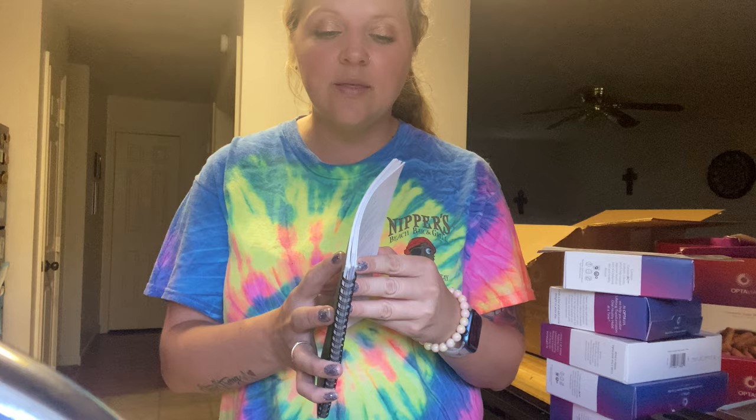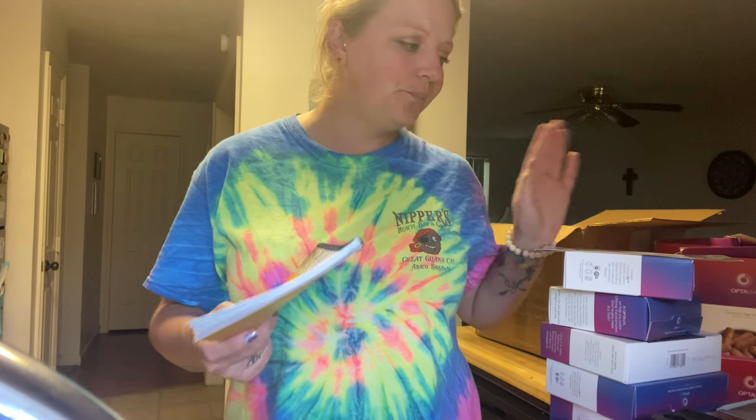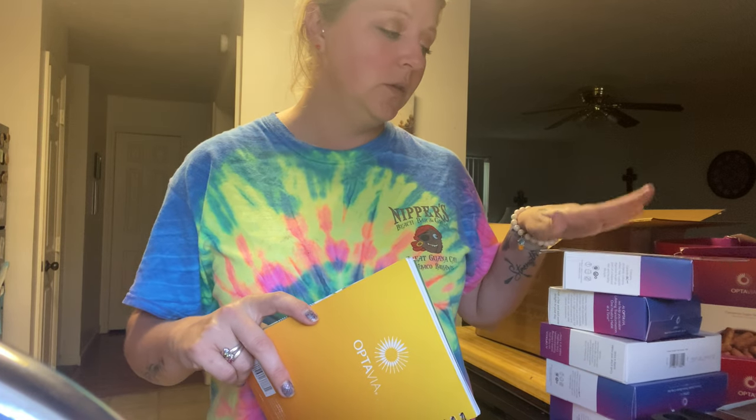So that's my Optavia unboxing — I thought I'd do one of these so you could see what you get. I'm going to bring you all along on the journey. I got really bored on Nutrisystem so I'm trying this. Anyways guys, until next time — talk to you later, bye!